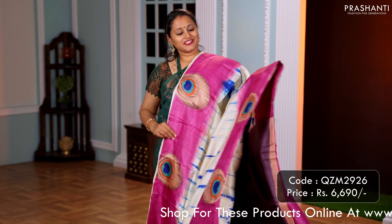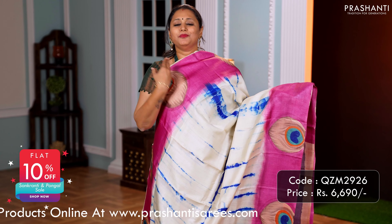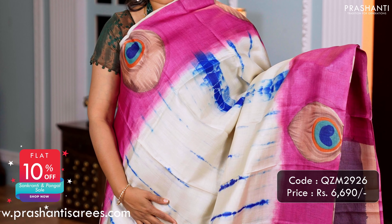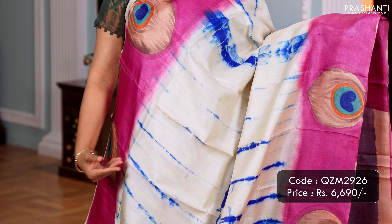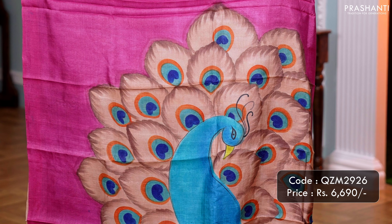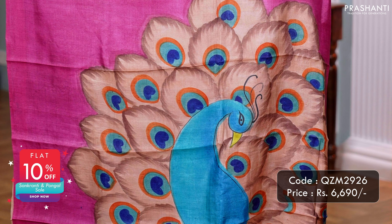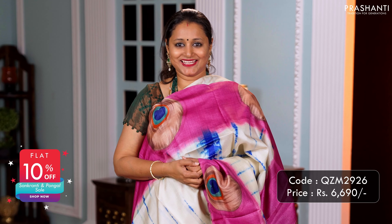One more gorgeous saree — a lovely shade of cream with lavender combination. Beautiful hand painted peacock feather motifs running along both sides of the borders, with very pretty tie and dye running vertically in the middle portion of the saree. A classic hand painted peacock along the pallu, and a matching plain blouse. Priced at 6,690.